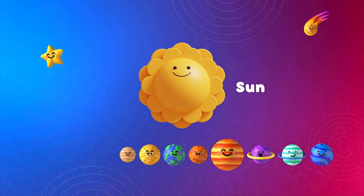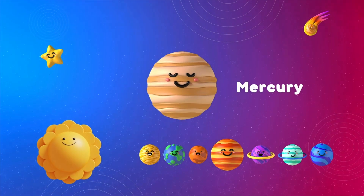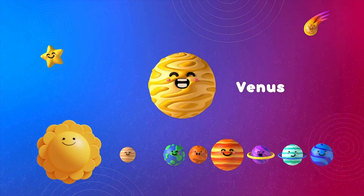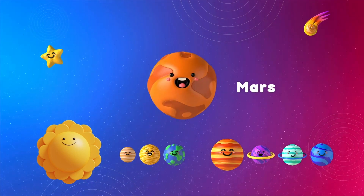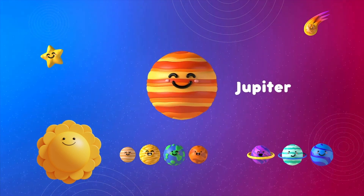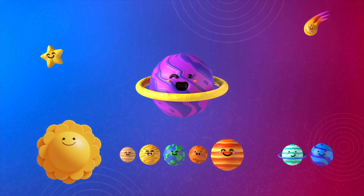This is our solar system. This is the Sun: Mercury, Venus, Earth, Mars, Jupiter, Saturn, Uranus.